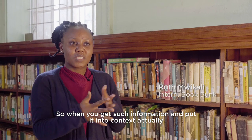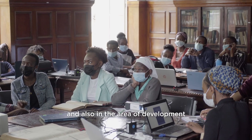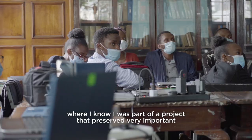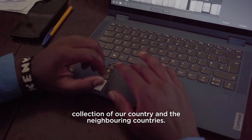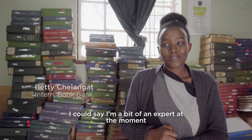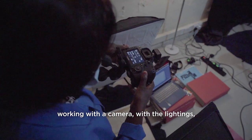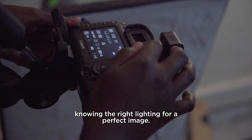Getting such information and putting it into context has helped my history, and also in the area of development where I know I was part of a project that preserved a very important collection of our country and the neighbouring countries. I could say I'm a bit of an expert at the moment, working with the camera and the lightings, knowing the right lighting for a perfect image.